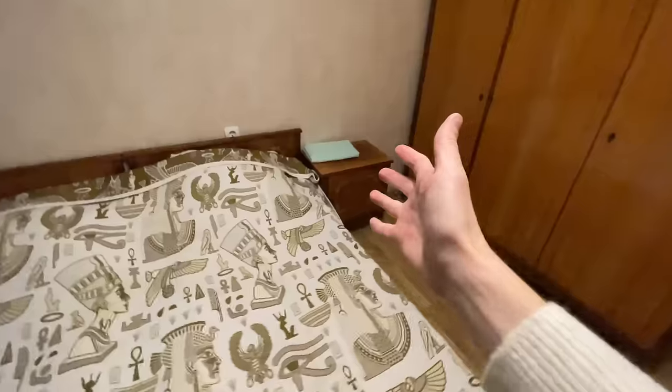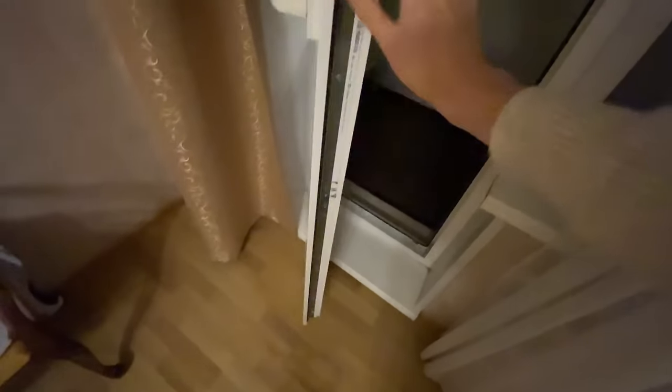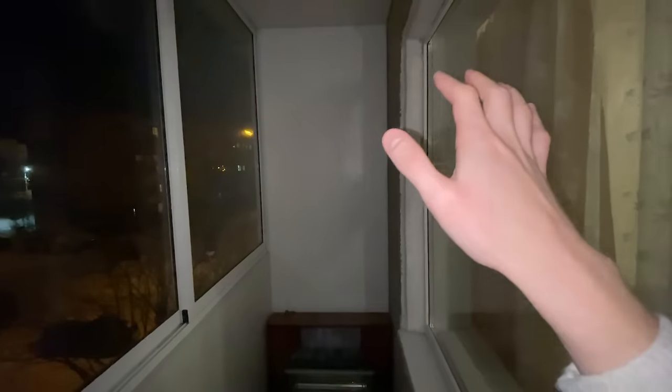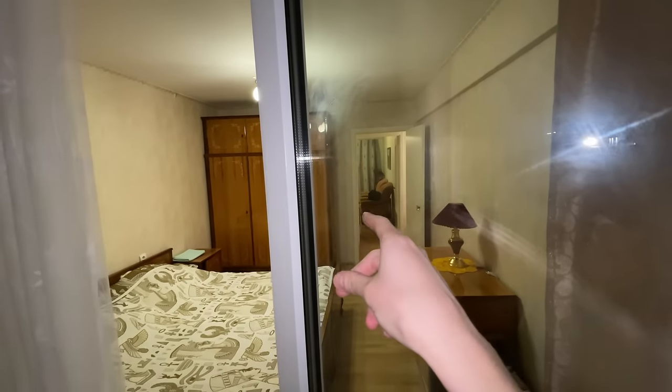Next to the bed we have bed tables - nothing inside them except a tiny towel. And the radiators, some curtains, and his majesty - the balcony. Let's go to the balcony. Here it's quite empty - just an electric fireplace and a chair to sit. Many people smoke out here. Many people also store their things here if they don't have a storage room or if their storage room is full.